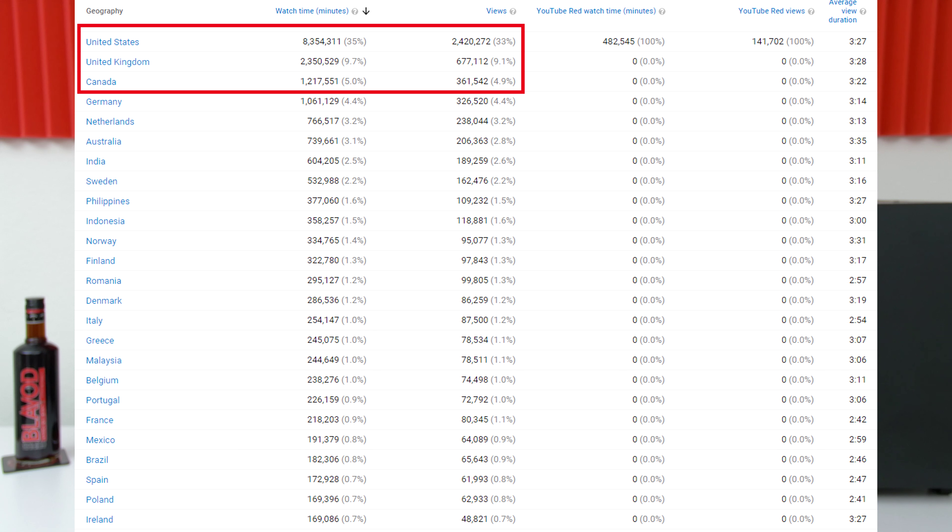Since my top three demographics are US, UK, and Canada, I will now include UK and Canada deals as well. However, starting today I will go over US deals only in my videos, and I'll link UK and Canada deals that I find down below if you're interested. Hopefully that will keep the video time down and also cover the deals you guys want to see.